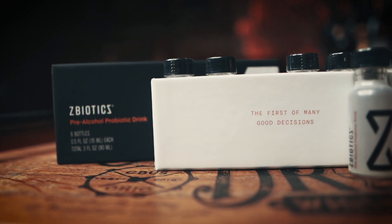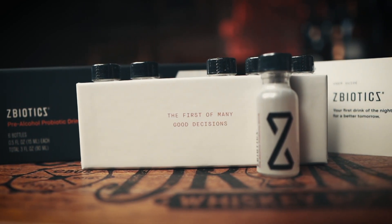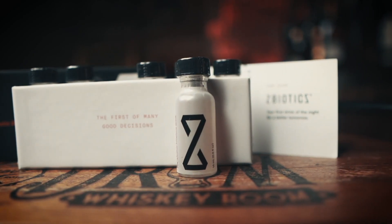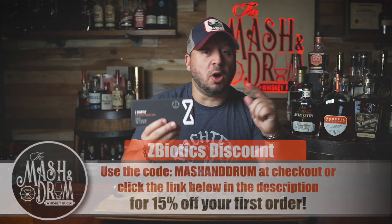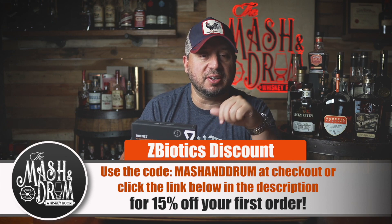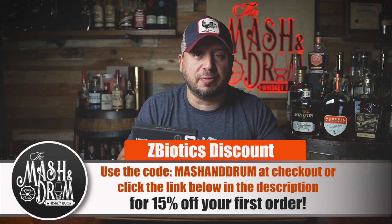I recommend getting the six pack — that's what I have right here — they also have a three pack and a 12 pack. I had a bottle share not that long ago, a bunch of buddies came over, I got the 12 pack, they all tried it before we started that night and they felt great the next morning — so much so they went and bought their own. Click the link in the description and use code MASHING DRUM at checkout, or go to zbiotics.com slash mashing drum and get 15% off your first order. Cheers to ZBiotics!